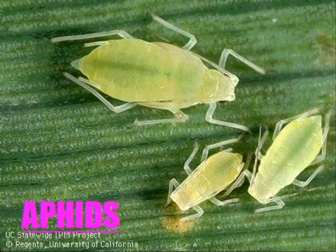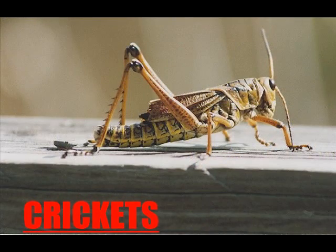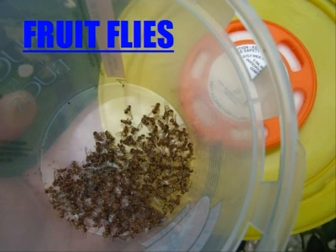Poison Arrow Frogs eat lots and lots of things. They include aphids, baby crickets, fruit flies, and meadow plankton.